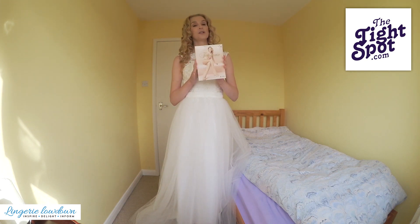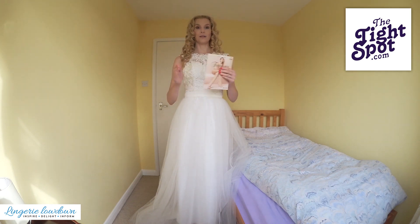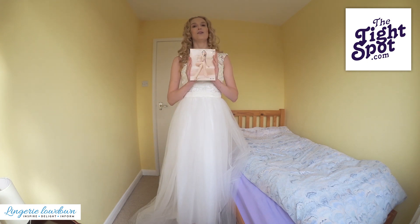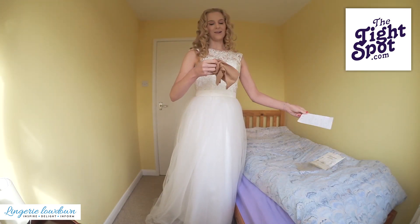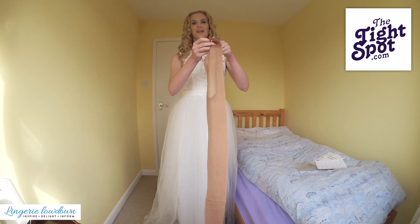I'm six foot two so it shouldn't be too far out, and as always, when you don't need much in the way of horizontal stretch, you can normally get more in the way of vertical stretch. So let me show you the packaging here.